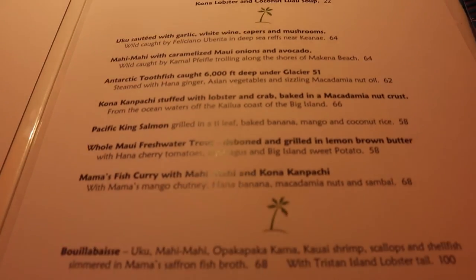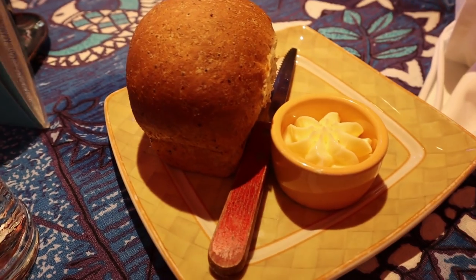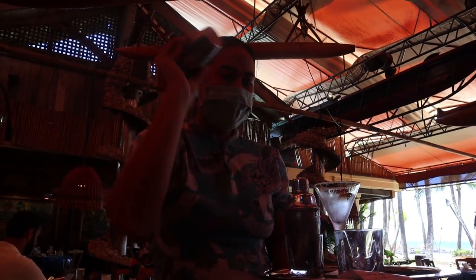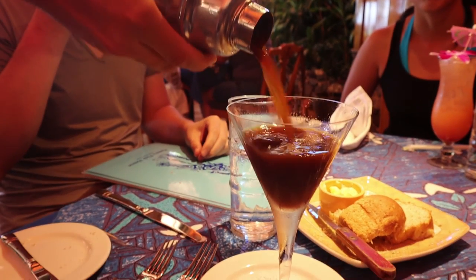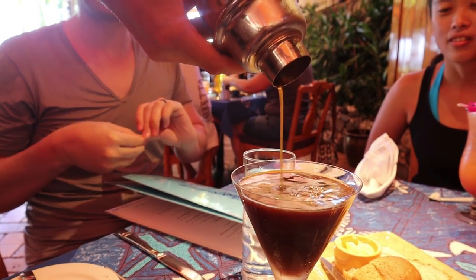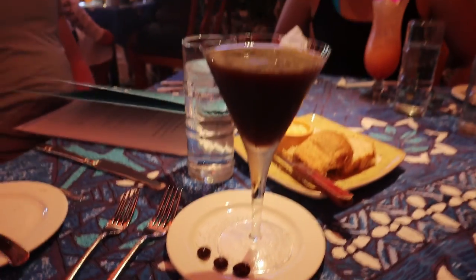Let's go in. First, we start off with complimentary bread as well as a small soup of the day. Can't have dinner without an alcoholic beverage — here is an espresso martini made right in front of you. Highly recommend, it was pretty strong. Other alcoholic beverages we ordered were the hua kippa sunset as well as the strawberry guava fizz. Overall, I'd probably recommend the strawberry guava fizz — it's the one with the little umbrella.